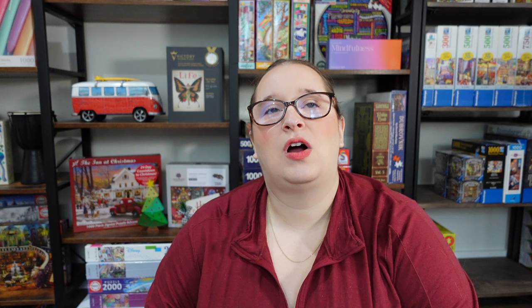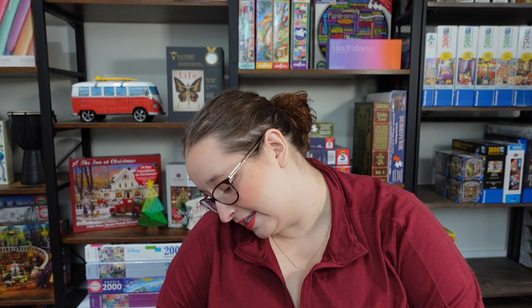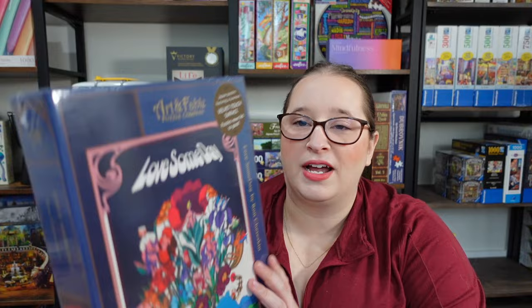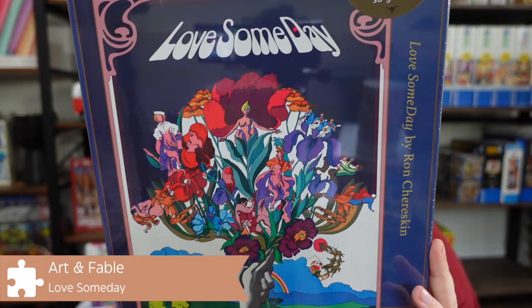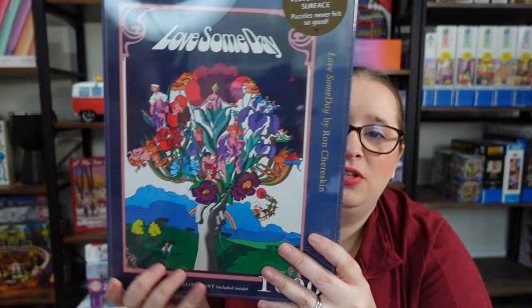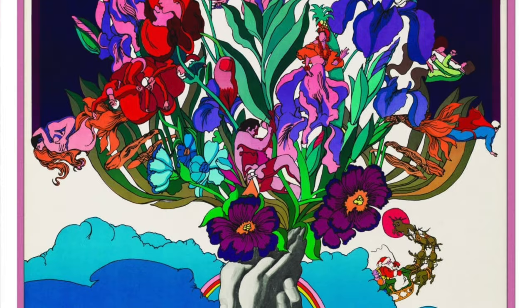Moving on to puzzle number three — this is from their new collection. I was watching the live on Instagram when they announced it, and I instantly loved this one. It's called Love Someday by Ron Treskin. It's bright, colorful, very cartoonish, and the colors are just gorgeous. There are some sections that may be tricky, like the navy blue areas, but there's enough variation in color that it wouldn't be too bad.